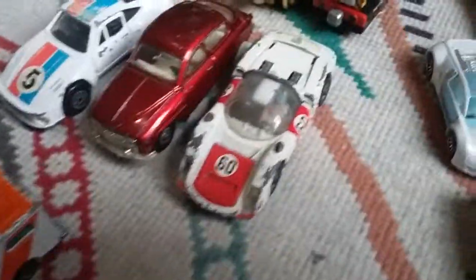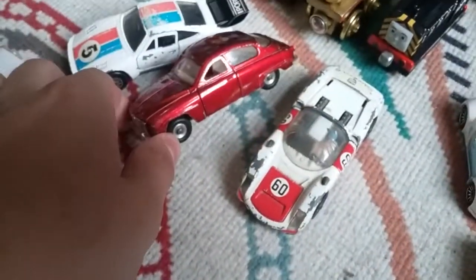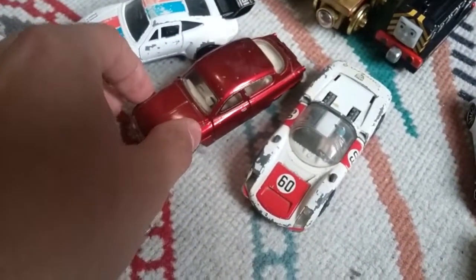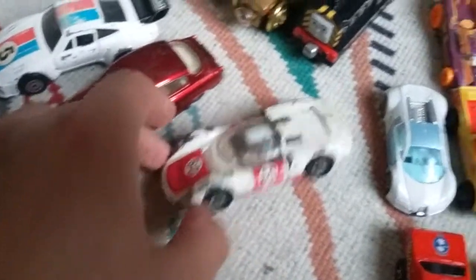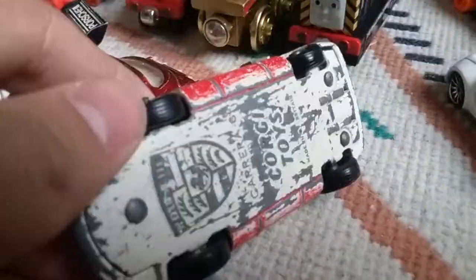Got these larger scale models. We got a Zalamax Porsche with opening doors, a Saab 96 by Dinky with opening doors and suspension, and a Corgi Porsche Carrera with an opening hood. Got a little driver inside. These are really sweet.